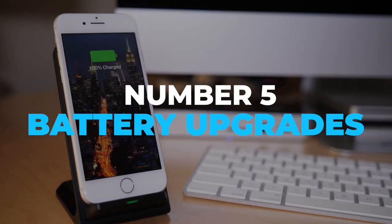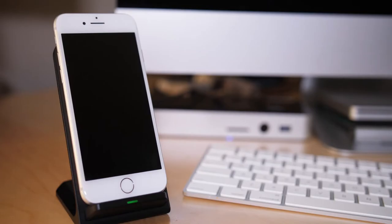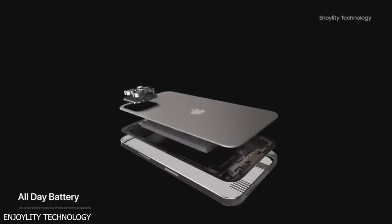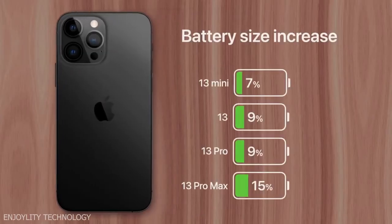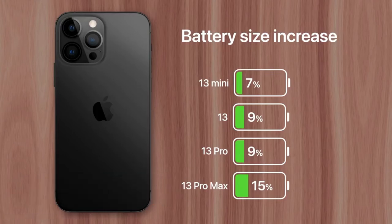Number 5: Battery Upgrades. Don't worry about the battery drain due to the always-on display, because this update might put a smile on your face. All four iPhone 13 models are expected to feature larger batteries, which should result in a 7–15% increase in battery life across the board.